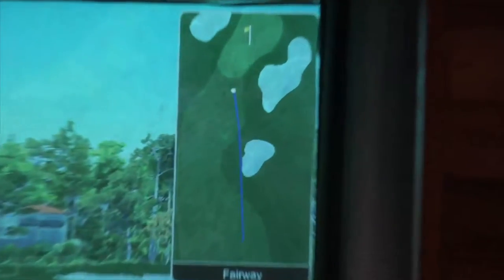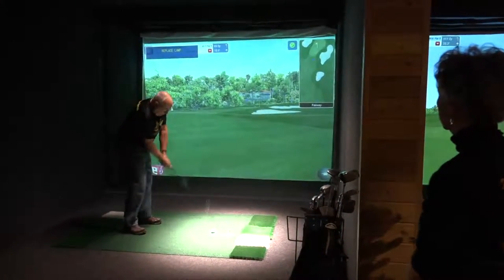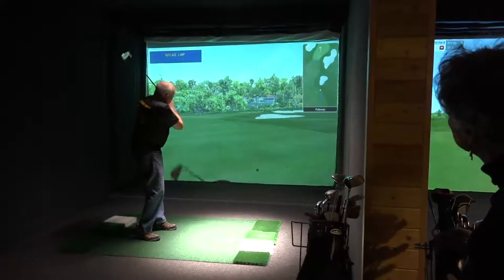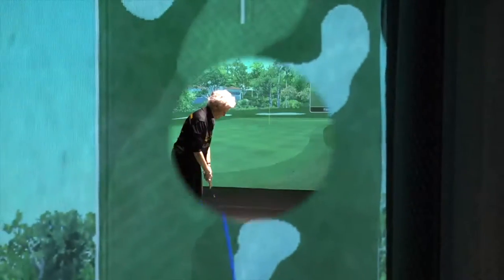Donna has hit a chip shot up — she's just short of the green. My partner Norm has a chance to do a little better than that, so he's going to try and knock it up there a little closer. He's right on line but comes up just a little shorter.